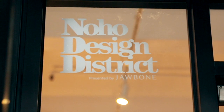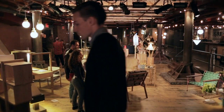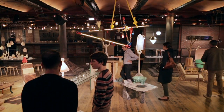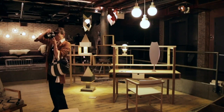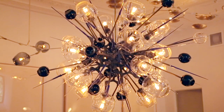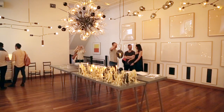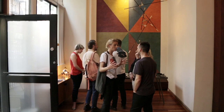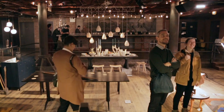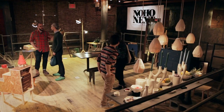Jill Singer and I founded the NoHo Design District in 2010, and the idea was to be an off-site show for New York Design Week in which young designers could show their work. We started it because New York Design Week had off-site shows, but never a place where young designers and experimental voices could come together and exhibit outside the Javits Center, so we wanted to make a neighborhood that felt more intimate and had a more fun, experimental feel than what was being shown in New York Design Week in the past.